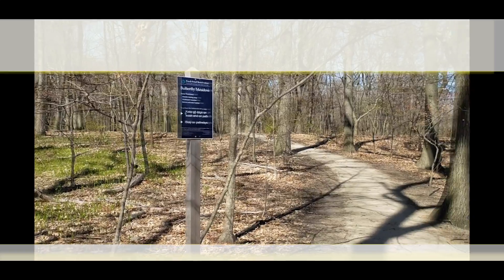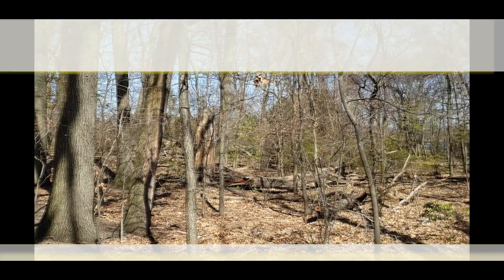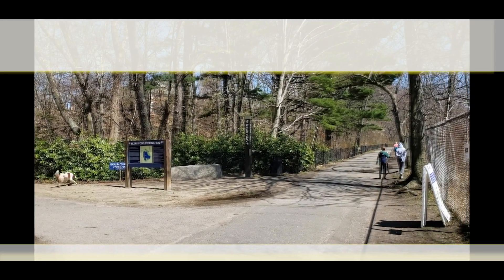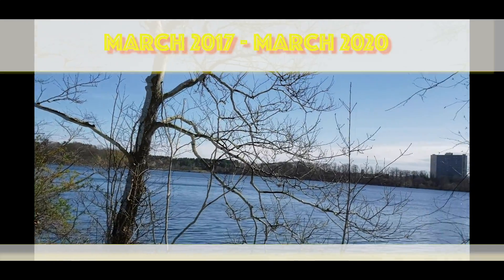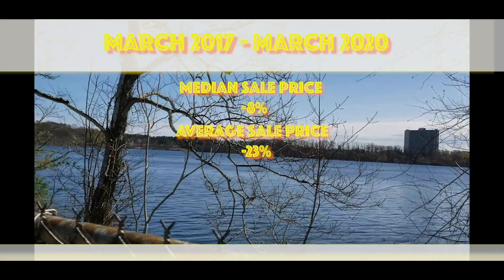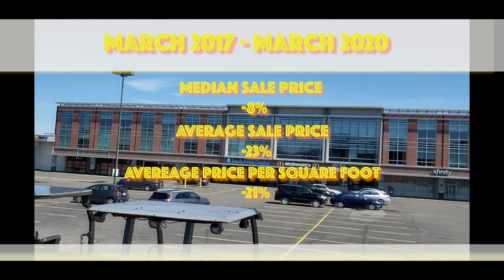There weren't many sales in the last three years in the Cambridge Highlands, but it's easy to see that the prices are much lower than Cambridge overall. Yes, the condos are usually new construction or at least newly renovated, but being so far away from the center of Cambridge and right next to Alewife is always going to result in cheaper condos. So overall, the median price in the Cambridge Highlands is about 8 percent less than Cambridge overall, and the average sale price in Cambridge Highlands is 23 percent less than Cambridge overall.